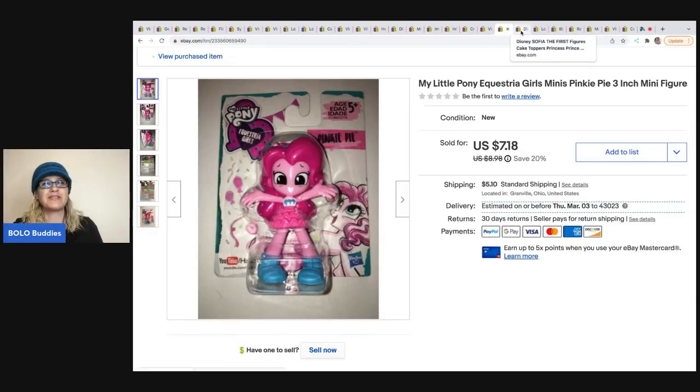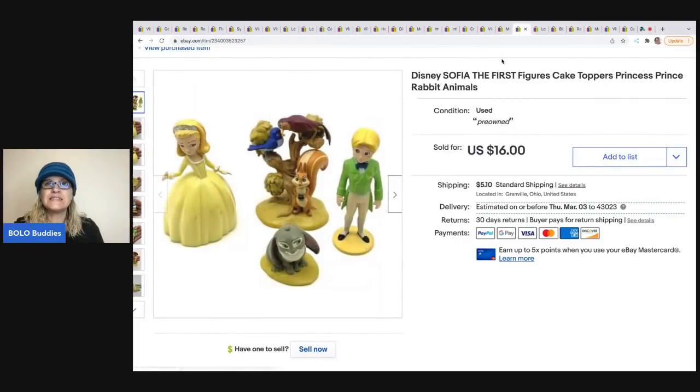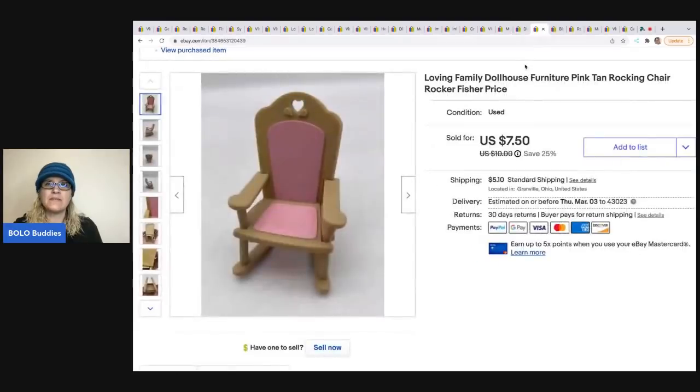Disney Sofia the First cake toppers — I got these out of a thrift store mystery box. They didn't even make an offer, just bought them outright for $16, and were all in for $22.64.